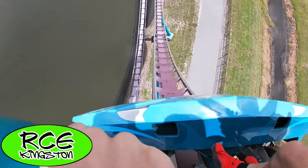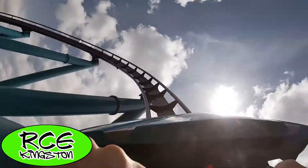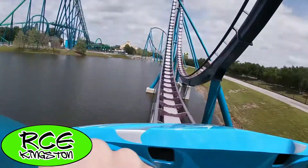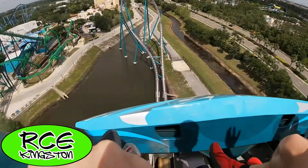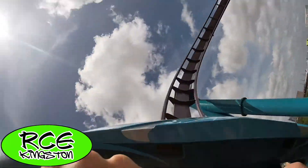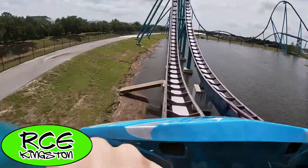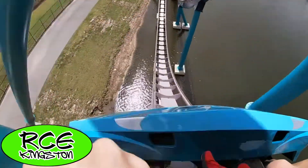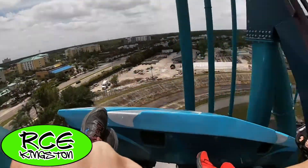Hello ladies and gentlemen, and welcome back to RCE Kingston. This is a video I've been wanting to make for a really long time, and this is my top 25 roller coasters list. This list is of course my opinion, and you absolutely do not have to agree with my opinion. I am curious to know what you think of my list and to know your top 10 coasters, so be sure to leave a comment about what you think of my list and your top 10 roller coasters that you have ridden.